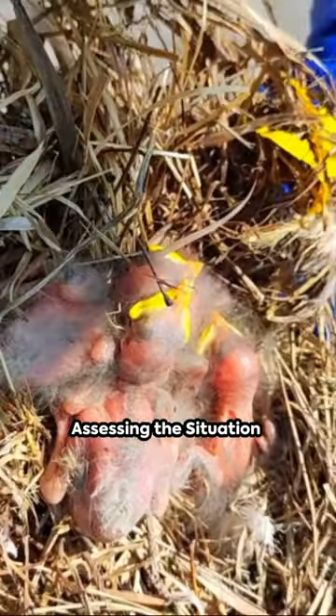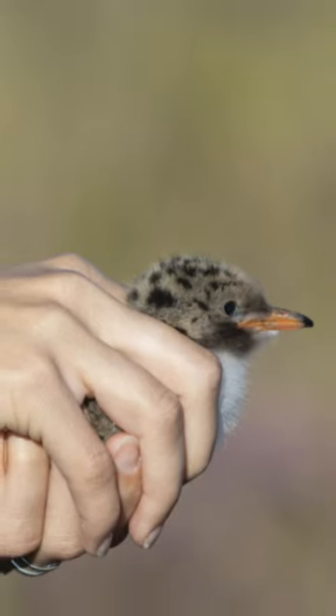Assess the situation first. If the bird is injured, contact your local wildlife center. They can provide the necessary care.